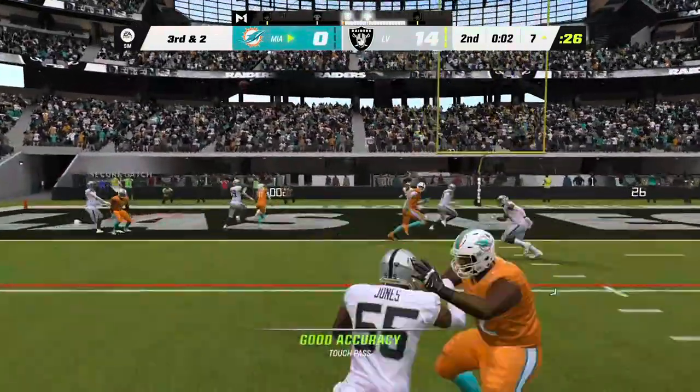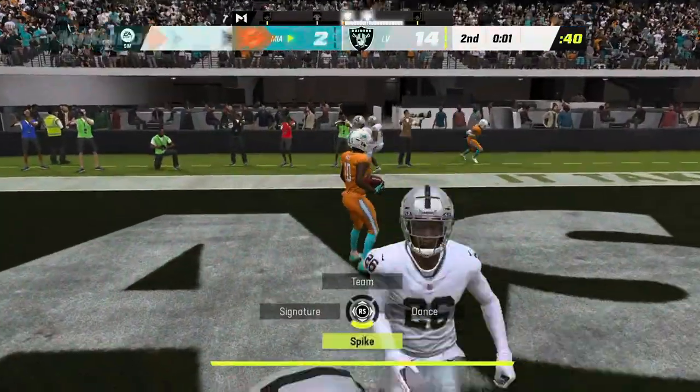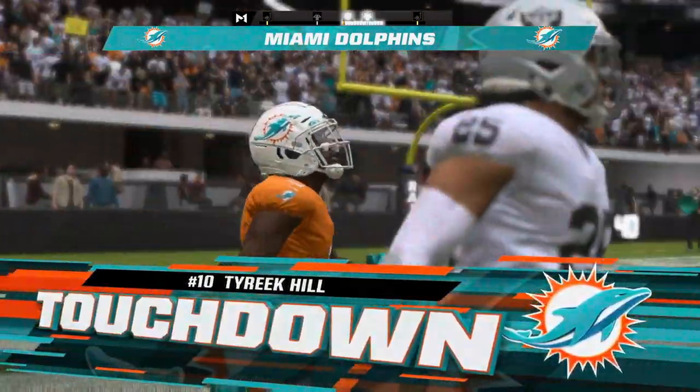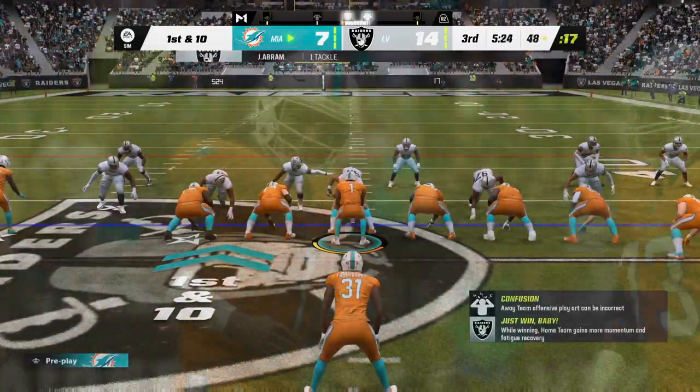Tua — a final shot before half. He's got it. Touchdown, Dolphins! Tyreek Hill — working the corner. Nice drive.